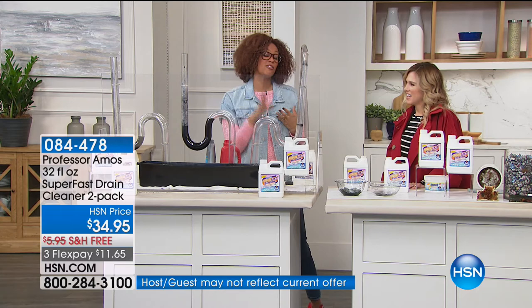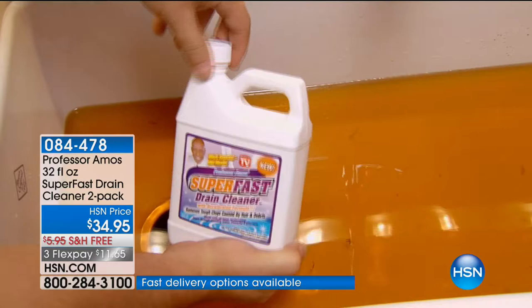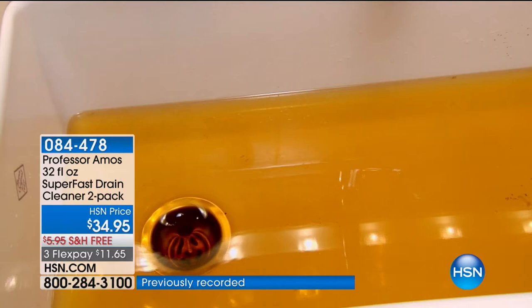When you pour it down, let it work. It dissolves hair — whether it's dog hair, body hair — when you wash your hair it goes down the sink. All of the food, all of the grease. It is the only hair dissolving formula.